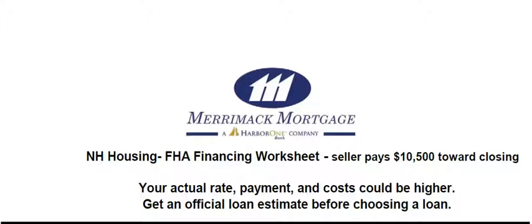Hi, I've made this little video tour so you can see and hear how these worksheets work and how this FHA financing works. In this scenario, to keep your cash down, I am suggesting that you negotiate with the seller to pay $10,500 toward closing.